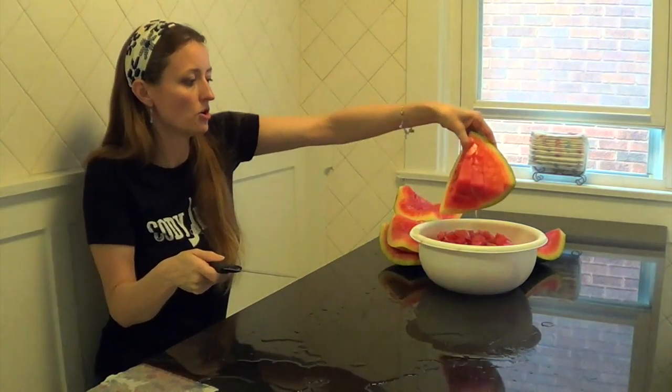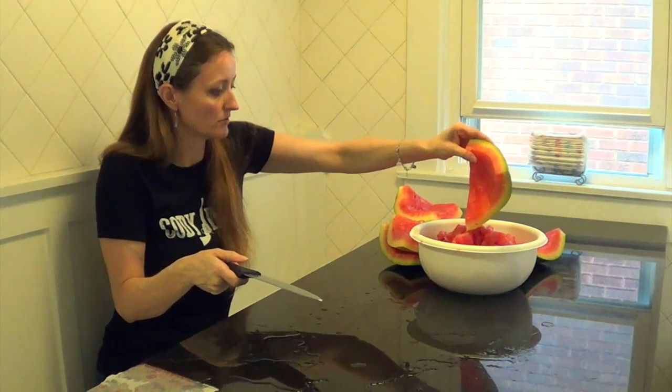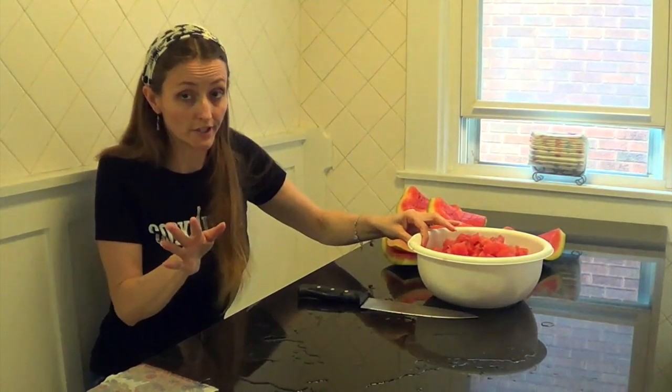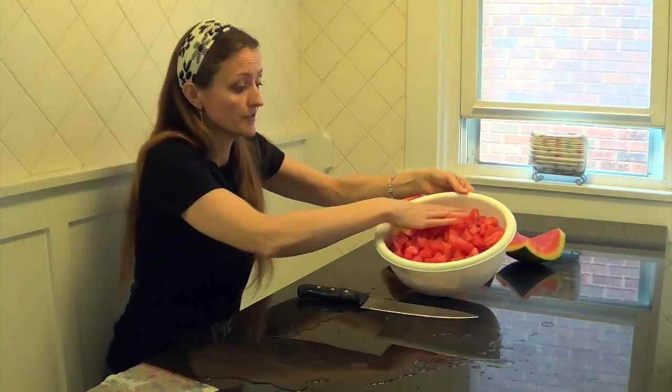Look at that — a whole watermelon cut up, and it doesn't take long. Like your first time cutting watermelon, yeah, it's going to take you a little while. It's a learning experience. And here is the finished product.